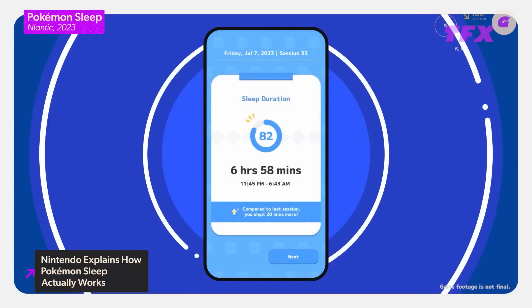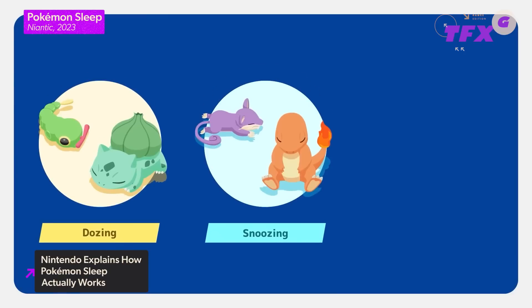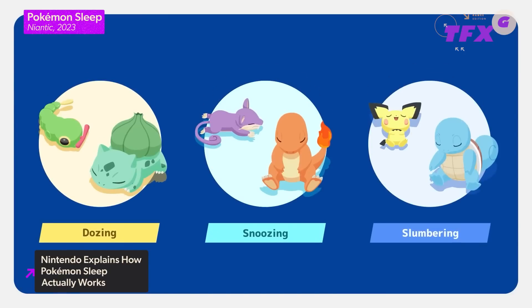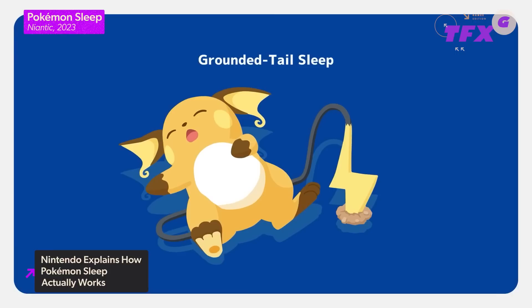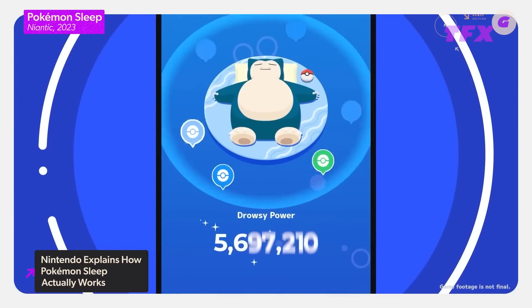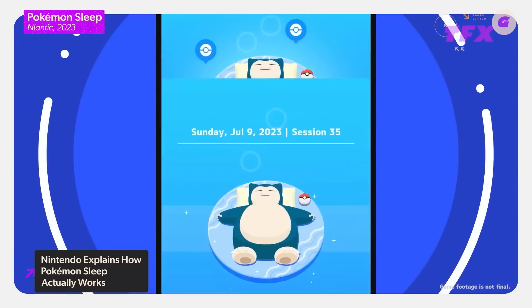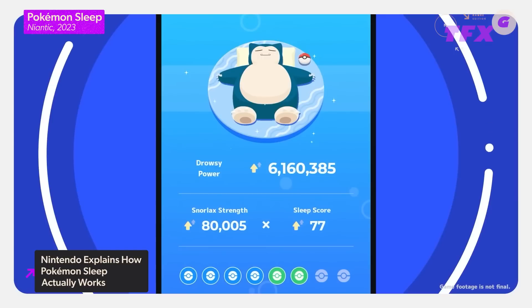Snorlax will be the player's main companion in the app, but sleeping in different styles — like dozing, snoozing, or slumbering — will bring in additional Pokemon who sleep in the same way. Pokemon also have several different styles of sleep and therefore have multiple forms to add to the decks. Having better quality sleep, such as by sleeping for longer, will earn players points that increase Snorlax's drowsy power, letting it draw in more Pokemon.